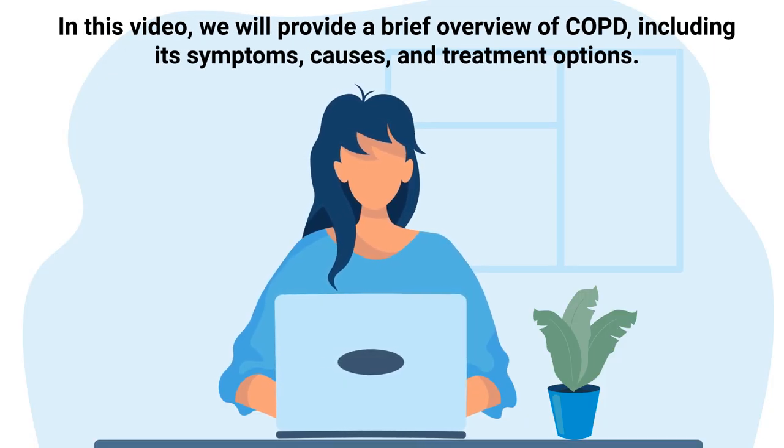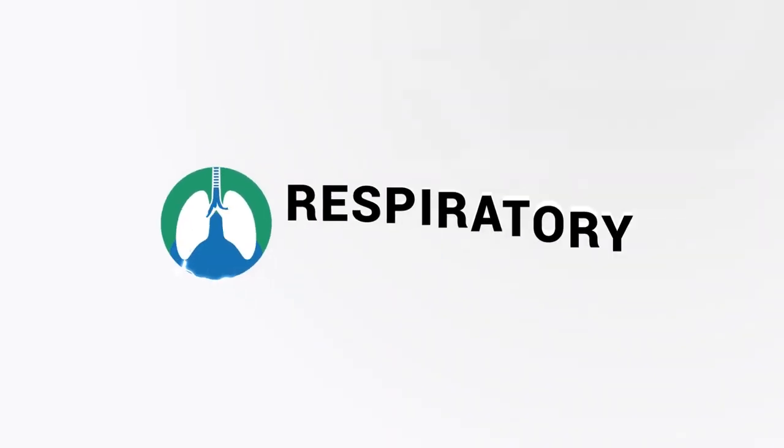In this video, we will provide a brief overview of COPD, including its symptoms, causes, and treatment options.